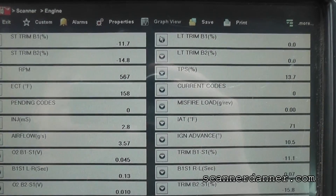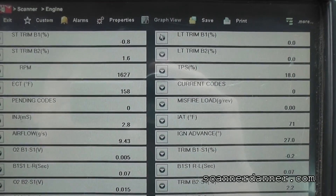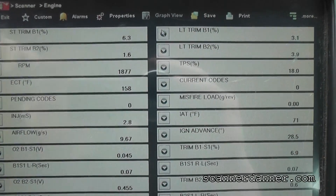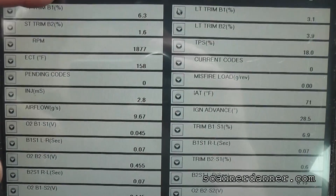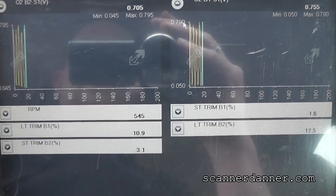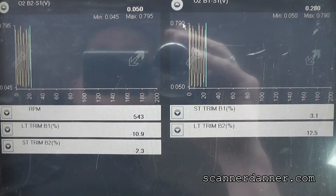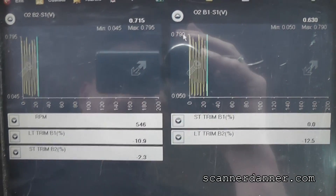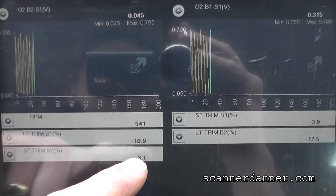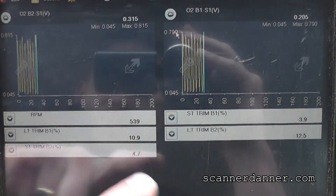Scan data baud rate here is super slow — I can't rely on this. I need to custom data display this. Looks like long term is learning now. We're minus 10 on bank one and minus 13 on bank two. Short term has stabilized. Let me raise the RPM and watch these numbers.